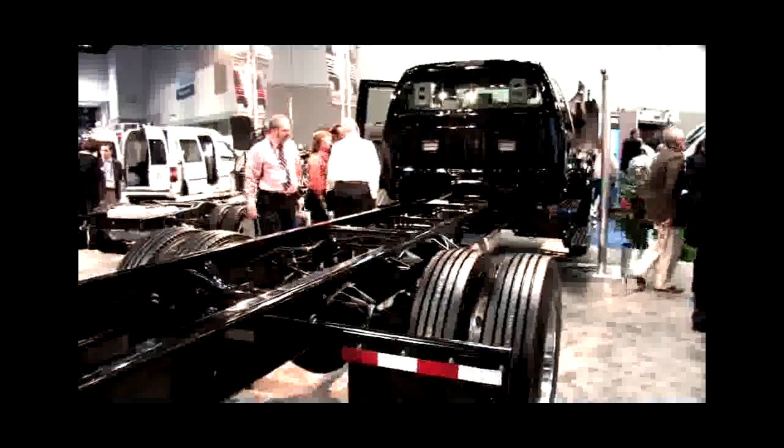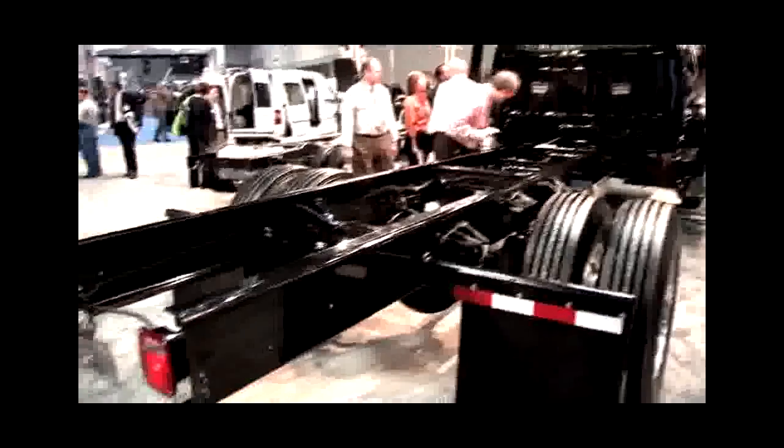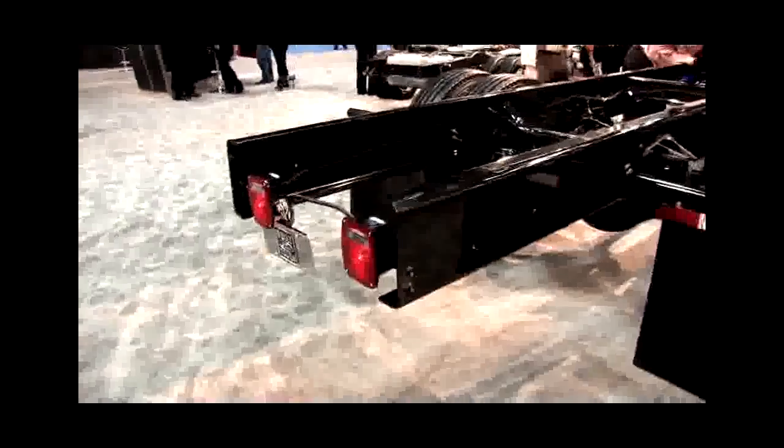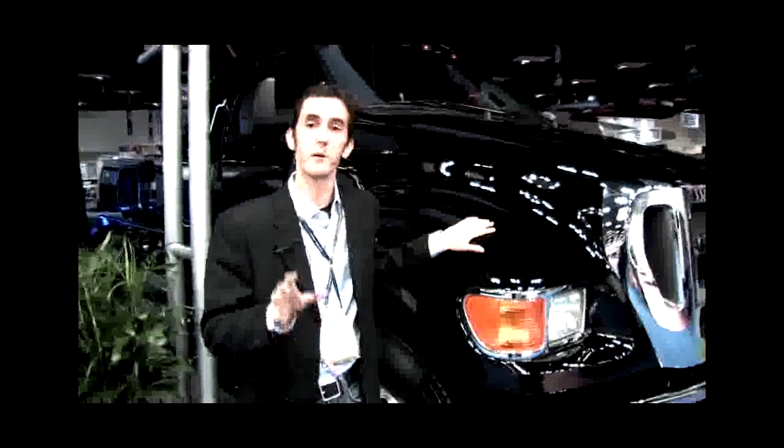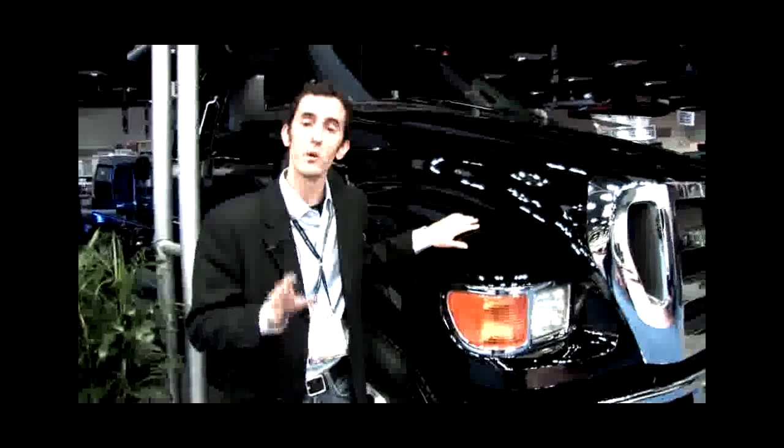Having a gas engine under its hood won't compromise much capability for the F650. It'll have a gross vehicle weight rating of 30,000 pounds and a combined weight rating of up to 33,000 pounds.